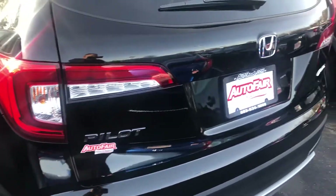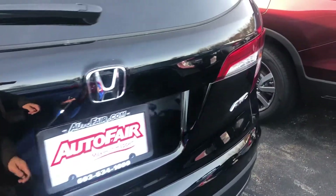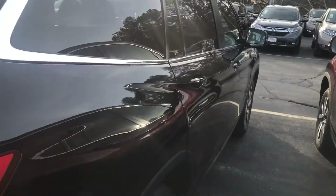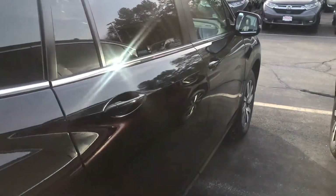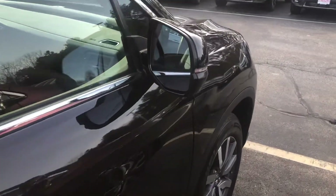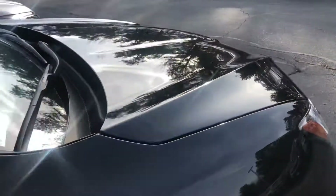I am looking forward to demoing this vehicle in person. This particular stock number is a demo — it has 4,700 miles on it, and we can save you some additional money there, though we do have brand new units with zero miles as well.